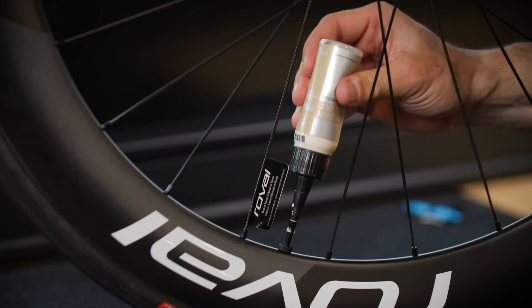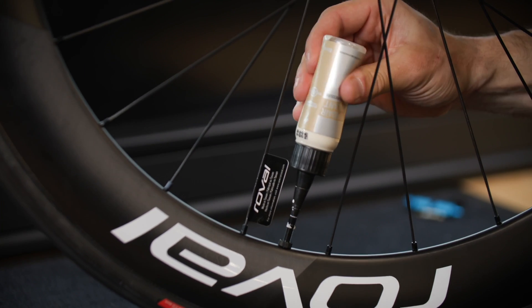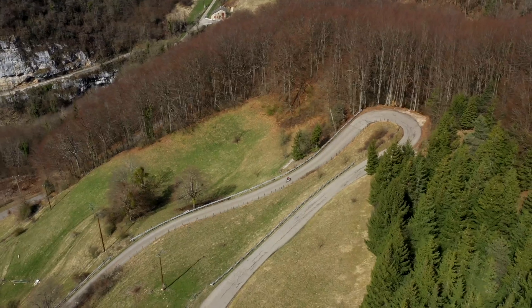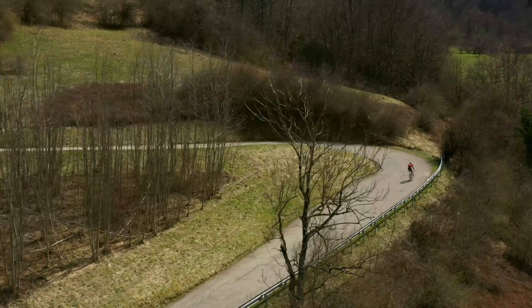The new Alpinist CLX2 and Rapid CLX2 deliver the world-beating performance on the road Roval is famous for, amplified by the tubeless system.